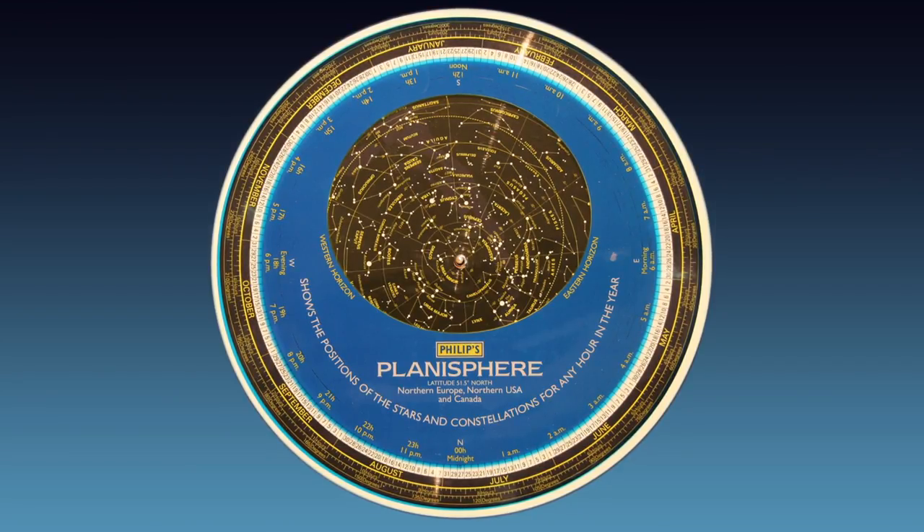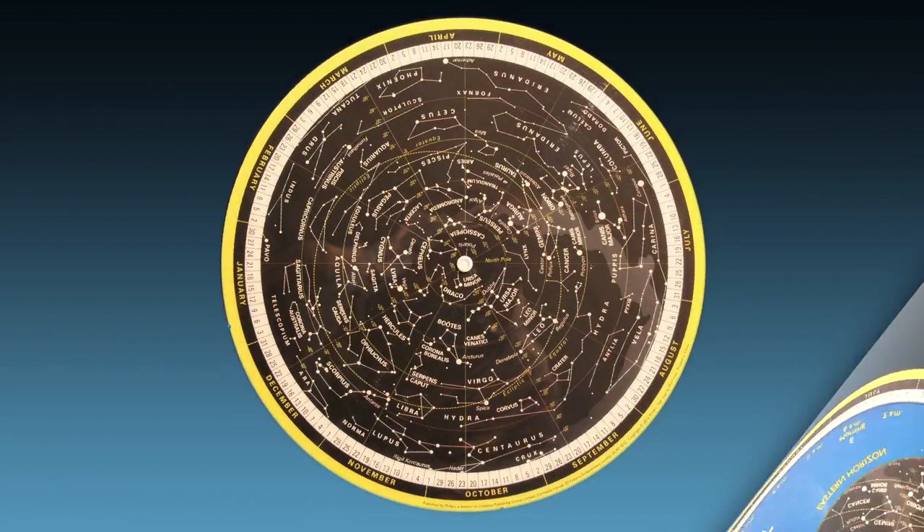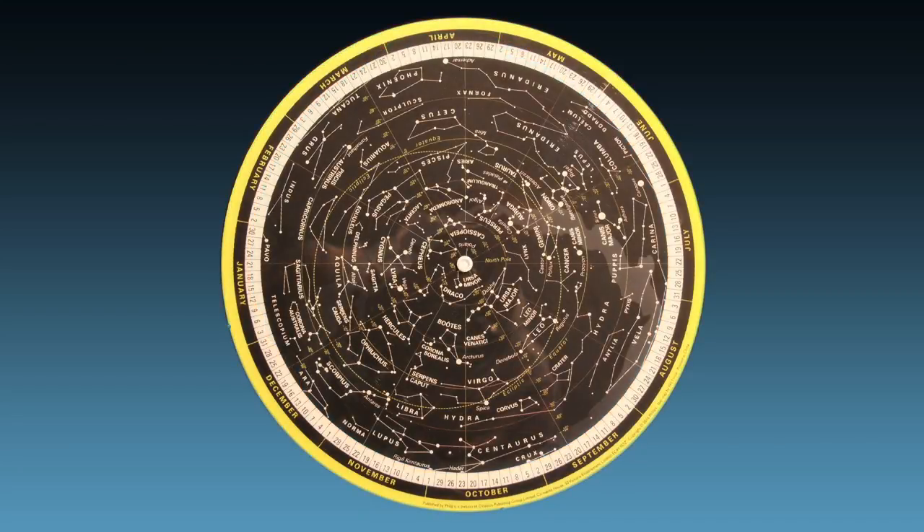I started with the glow-in-the-dark planisphere because I can pull the whole sky map off the ground mask and see the entire sky. This particular one goes from the north pole all the way out to 60 degrees south, just inside the Antarctic circle, so it was a good model to work with — but it has its limitations.